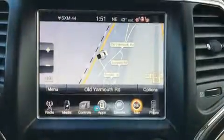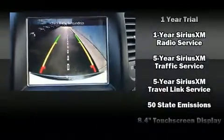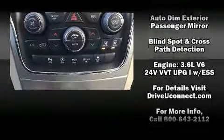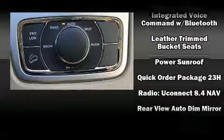Rear passengers enjoy the seat heating functionality, keeping them warm during the winter months. Jeep also prioritized safety and security with features such as dual front impact airbags with occupant sensing, traction control, ignition disabling, and an emergency communication system.